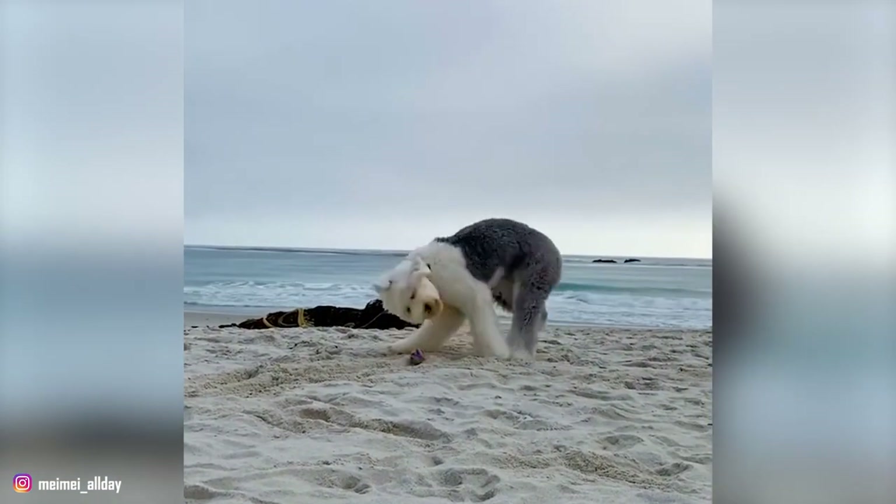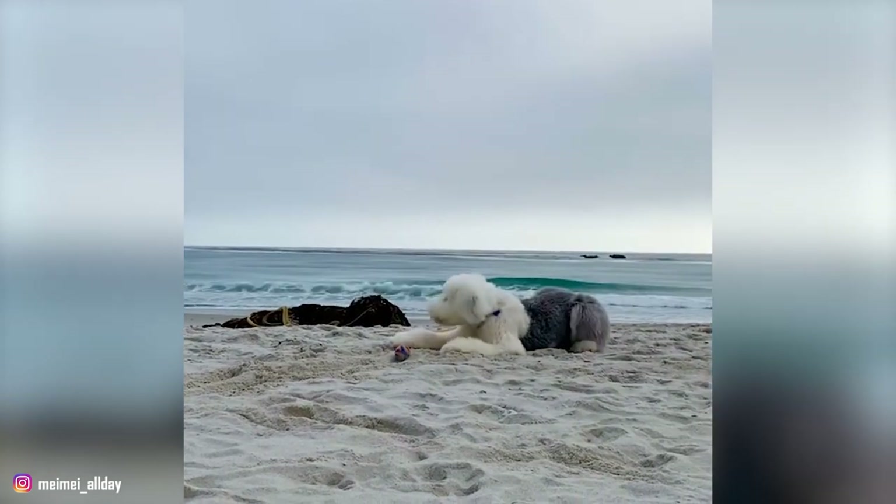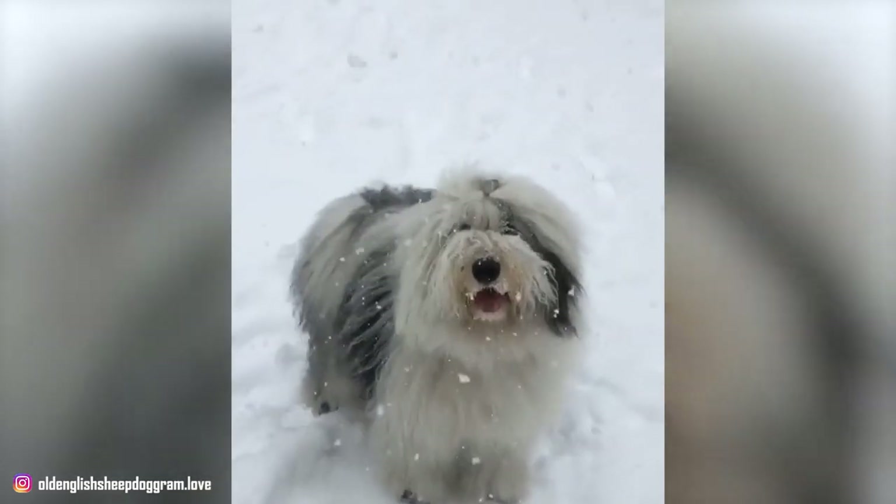The Old English was traditionally a drover, helping farmers drive cattle and sheep to the market. Now the breed is essentially a family dog and is famous for its affectionate and playful nature.